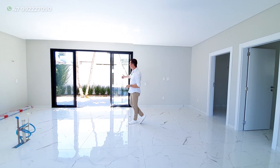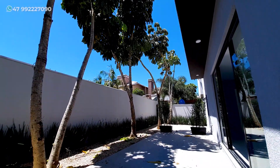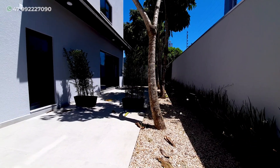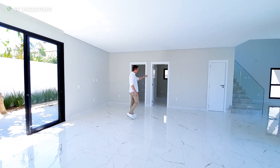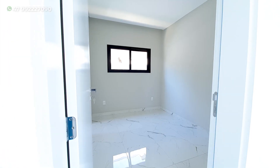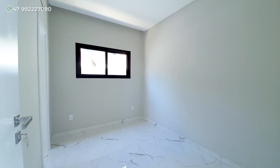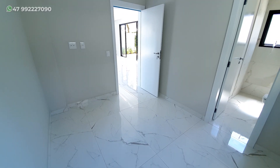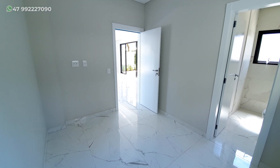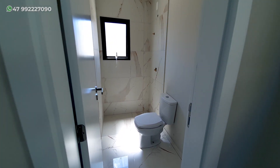Nós temos ainda um acesso externo aqui também, para quem gosta de um patiozinho um pouco maior. E aí, nessa parte de baixo, nós estamos falando de cinco suítes — uma delas fica logo aqui embaixo. Para você que tem alguém que não quer subir escadas, essa casa tem esse espaço especial aqui, já com o banheiro acoplado à suíte. Ela é um pouquinho menor comparada às outras.